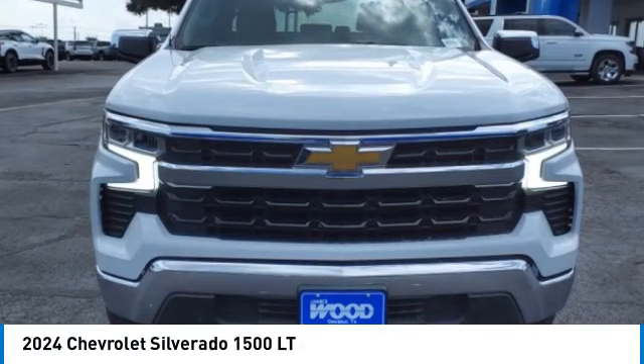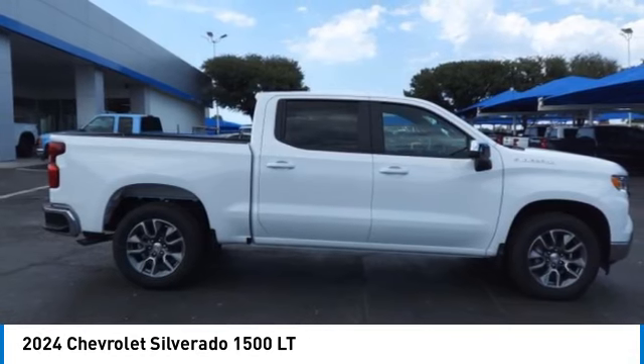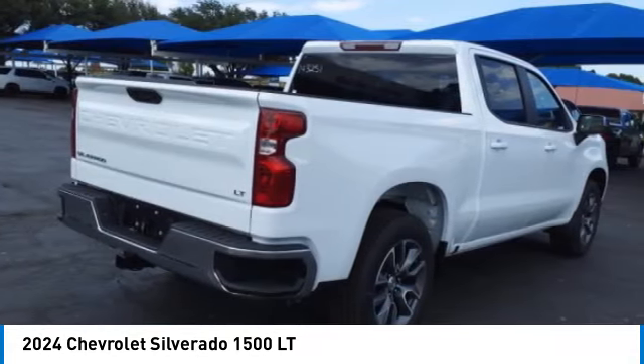Stop by and take a look at the 2024 Silverado 1500. The Chevy Silverado 1500 has the lowest cost of ownership of any full-size pickup.